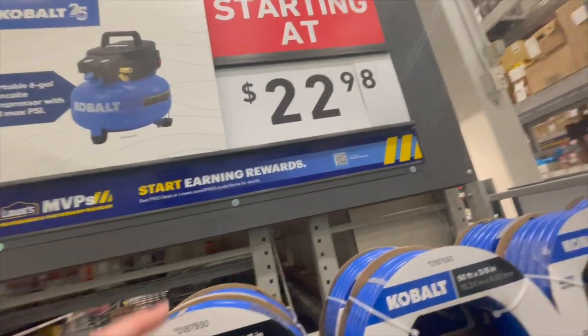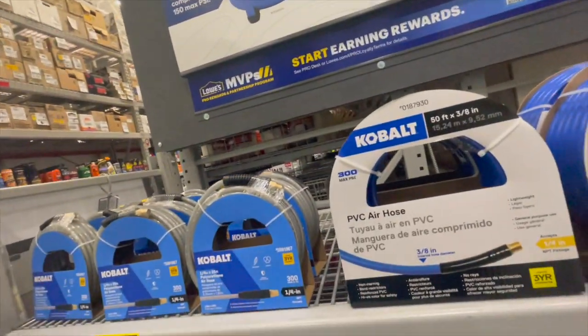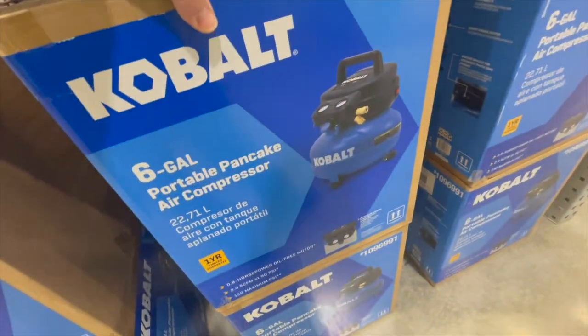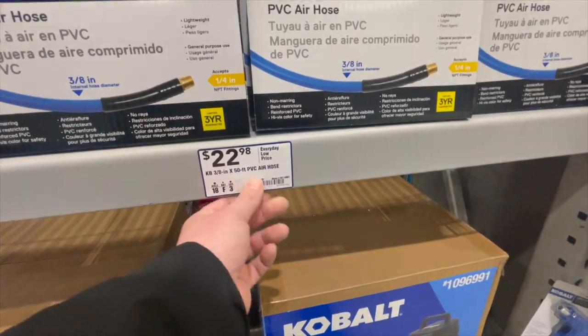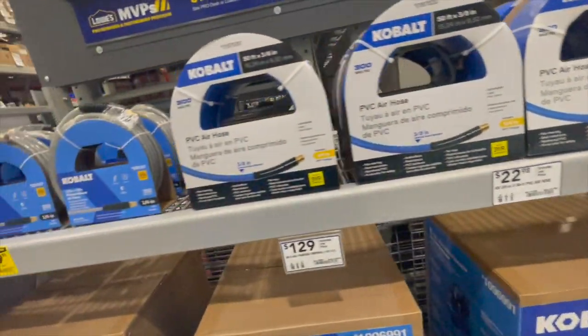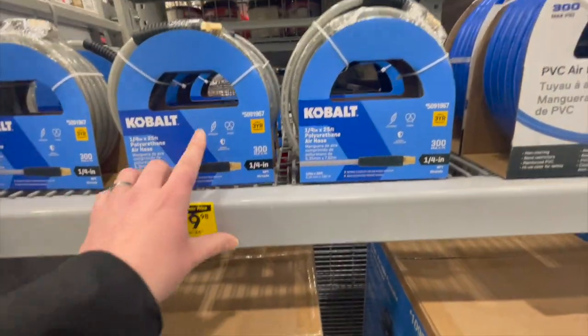Cobalt air compressors start at $22.98 — that's for an accessory. Their six-gallon pancake compressor is $129 with a one-year limited warranty. The 3/8-inch by 50-foot PVC air hose is $22.98, and the quarter-inch 25-foot PU air hose is $19.98.